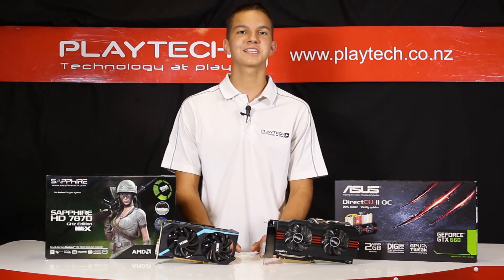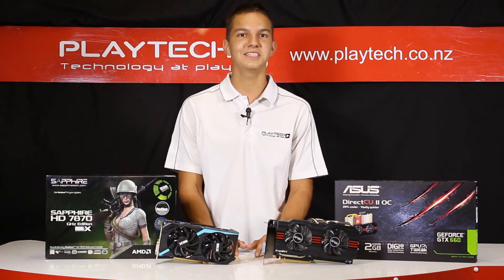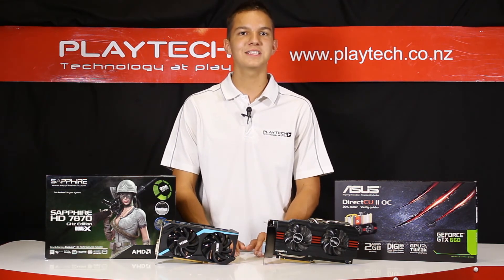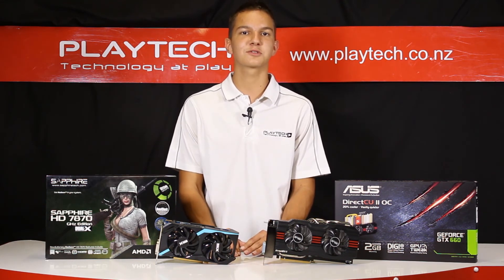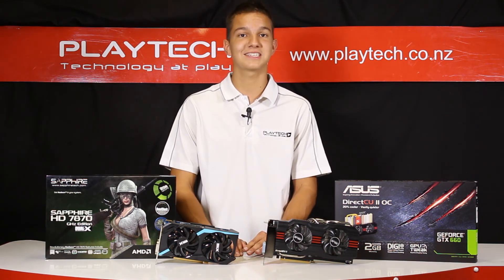Thank you for checking out our graphics card comparison between the NVIDIA GTX 660 and the AMD HD 7870. Come into Playtech New Zealand and let our friendly staff show you these products. We have a wide selection of other cards for you to see here in our store, so you can find which one is right for you. Please don't forget to like, comment and subscribe to Playtech New Zealand for more content like this. Leave some suggestions on future videos you would like to see.